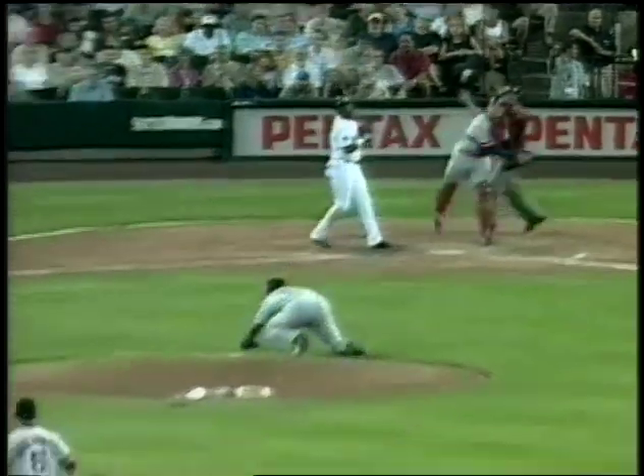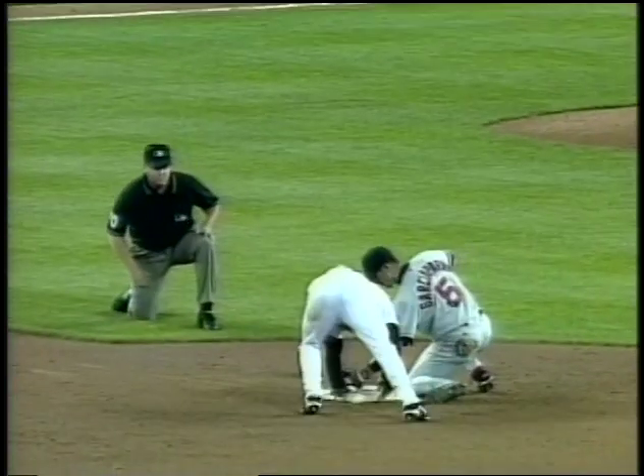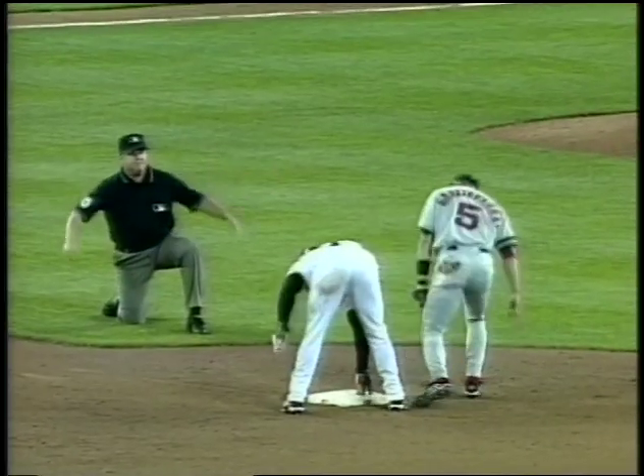Even with a perfect throw, it takes longer for the ball to get to second, so the runner has more time. That's why third base was stolen 115 times last season compared to 954 times to second — that's eight times as much.